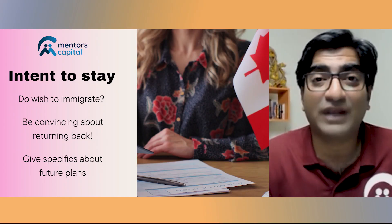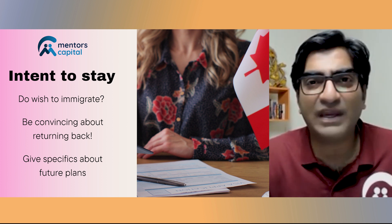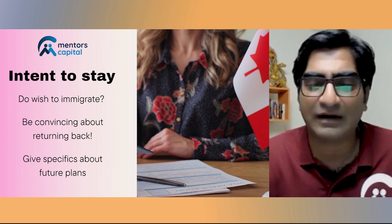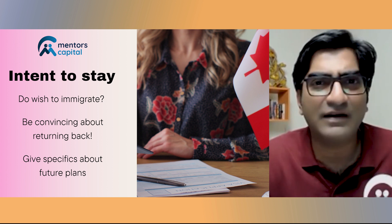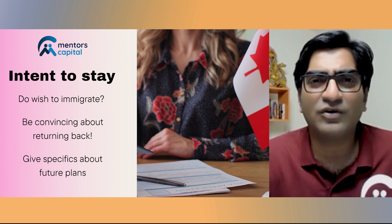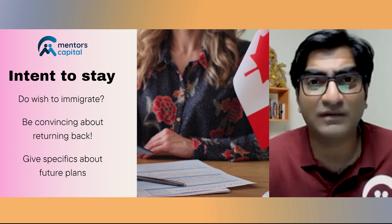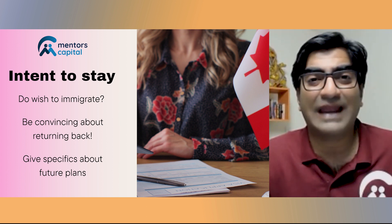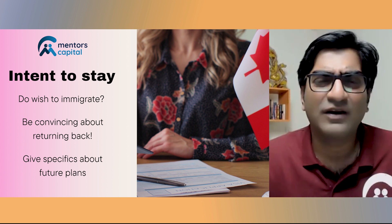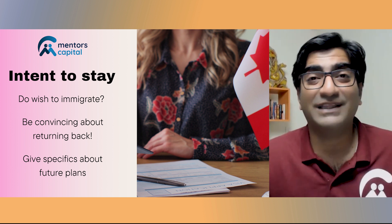The first reason visas typically get rejected is the intention of the candidate to stay back in the host country. Most visa officers will be very careful in assessing this — what is your purpose of going to that country? Is your intention to continue living there, in Canada or the US or whichever country you're visiting for education? They very clearly try to ascertain whether you're a candidate who's looking to study and then come back to your own country.